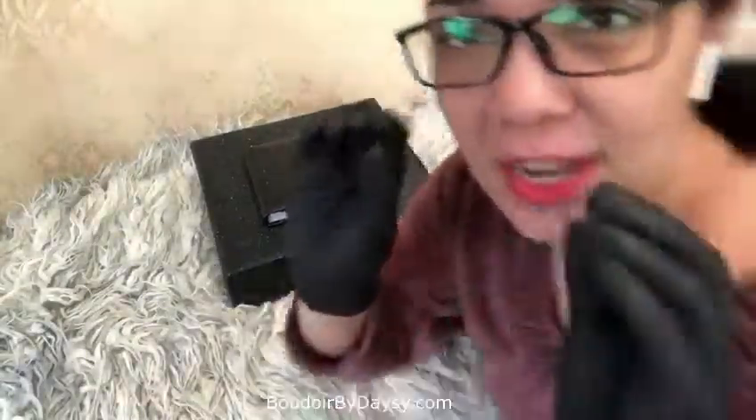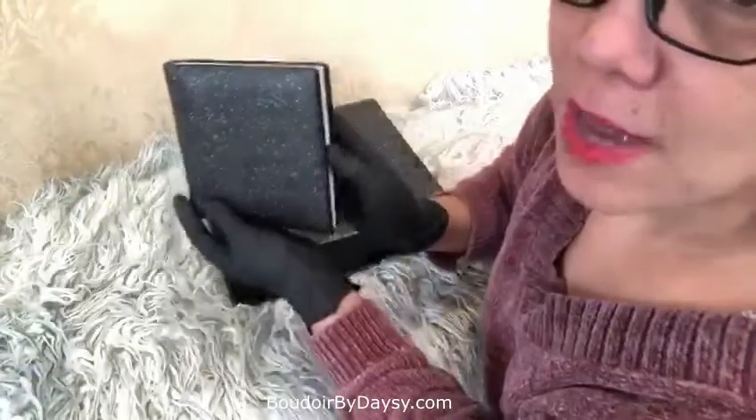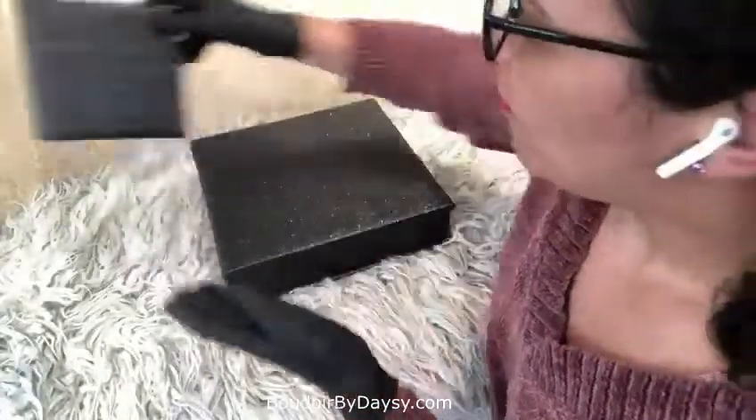Just know that I handle everything — all my products are handled with gloves — because I want to make sure there are no fingerprints on them. I literally treat all these products as the works of art they are. If you go to a museum, you're not going to see people handling anything without gloves. Same thing here.